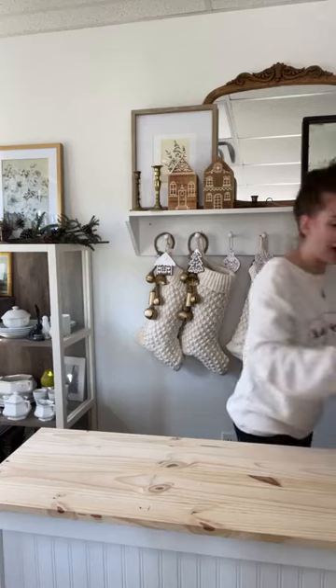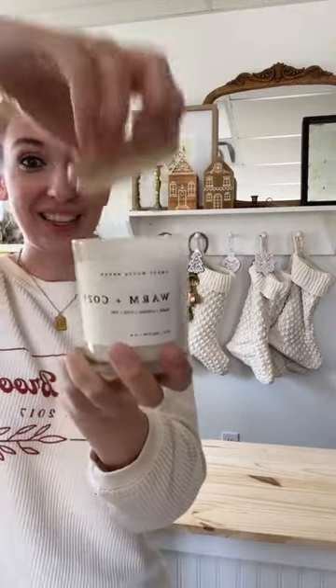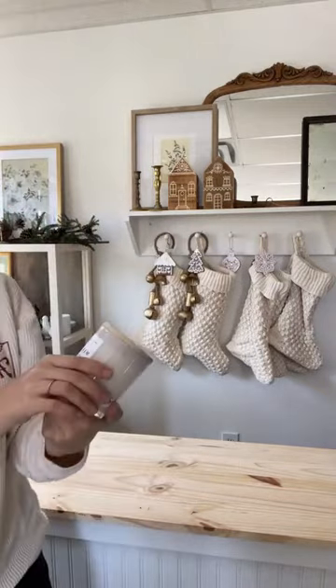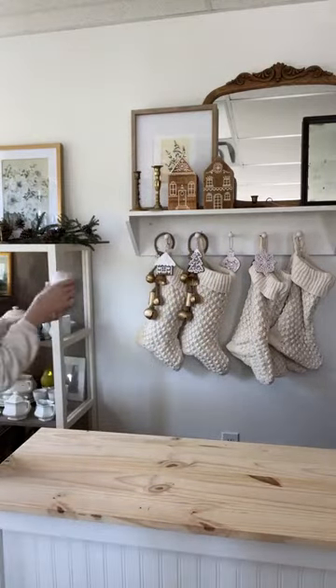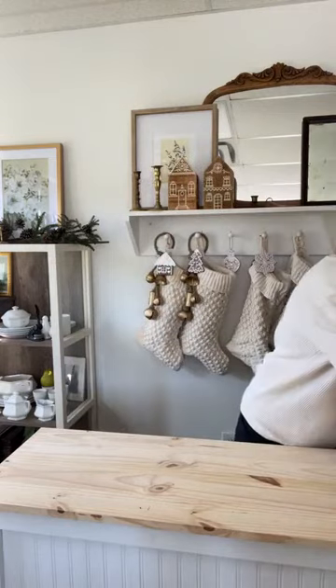Up next we have candles. I've actually been testing these with my in-person shoppers. This one I think is Alex's favorite — it smells like Christmas, like a Christmas tree. This is our first Christmas candle. The scent is orange, cinnamon, clove, and pine — and you very much get the pine scent.